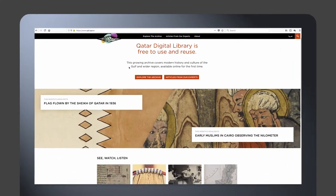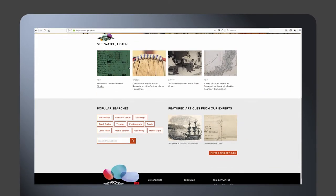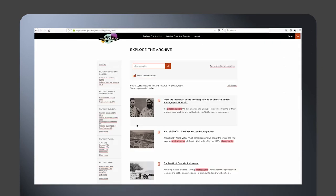The immediacy of access to records has been really extraordinary. The provision of metadata and keywords suddenly opens up vistas to research which were not possible with paper archives.